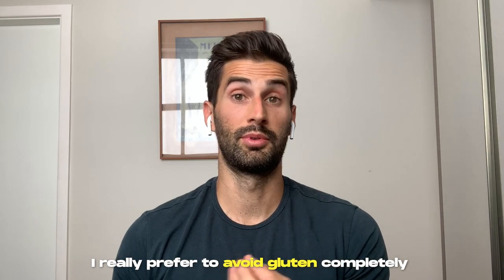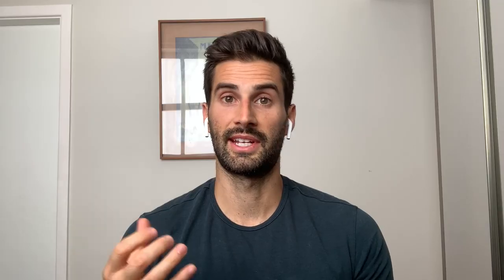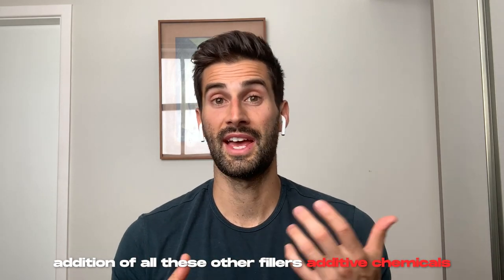I really prefer to avoid gluten completely throughout the treatment, and if you feel good cutting gluten out, it's not something that would be bad to eliminate permanently. Bread, pasta, cookies, beer, cereal, crackers — gluten is in a lot of foods that people really enjoy. Gluten-free products are also hard to find with only one ingredient without added fillers and chemicals, so just cut all these things out while doing the SIBO treatment. If you want results you've never had before, sometimes you have to do things you've never done before.